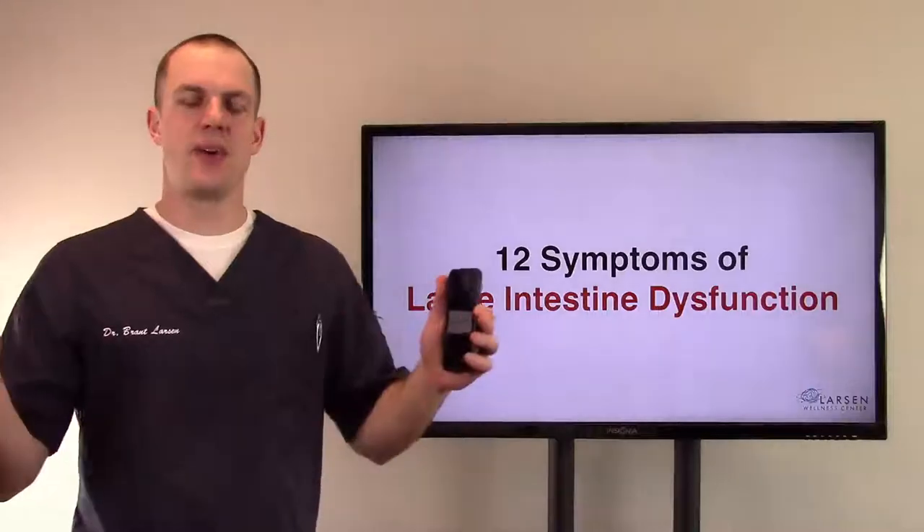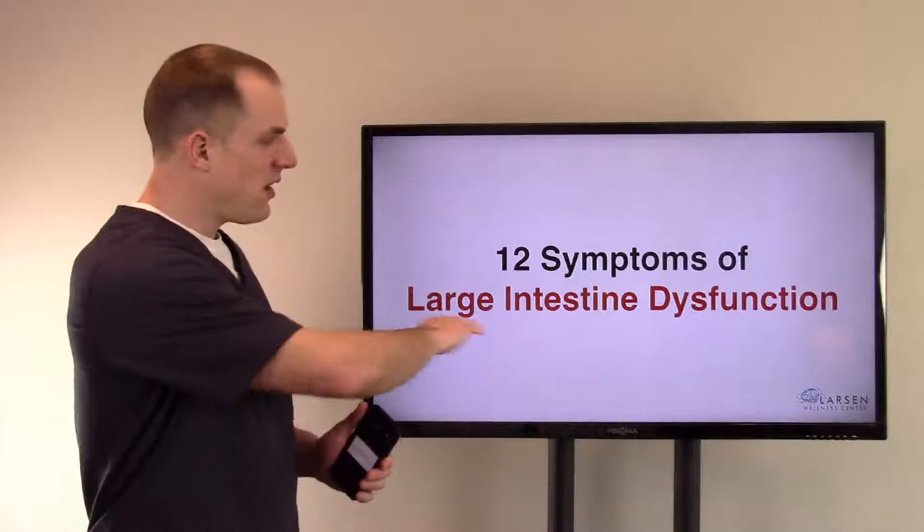Hi everybody, Dr. Larson here. Welcome to the video. We're talking about the large intestine and 12 symptoms leading to its dysfunction.